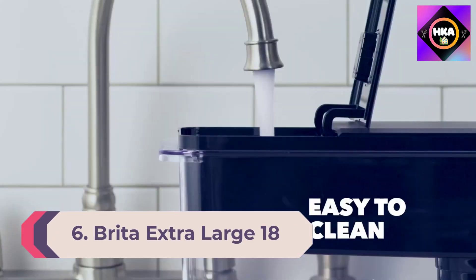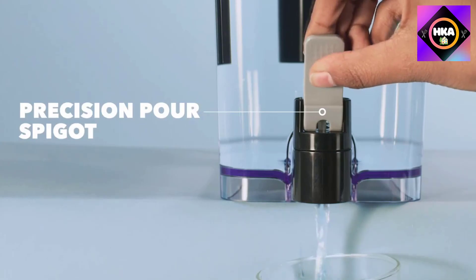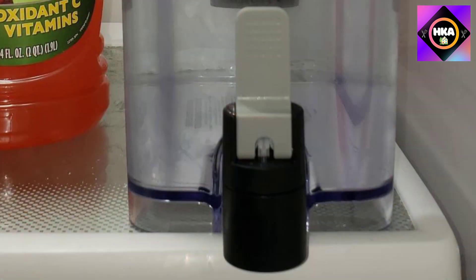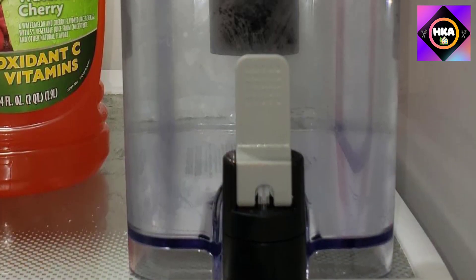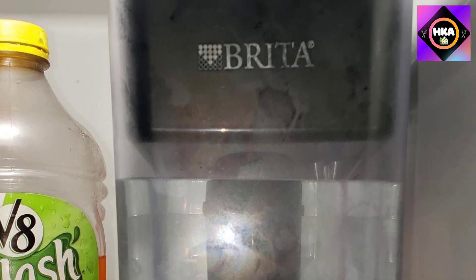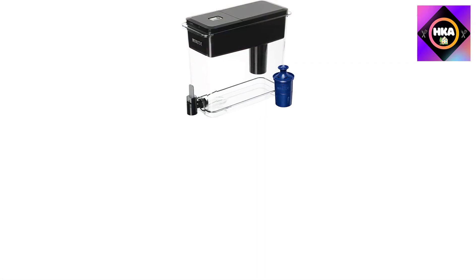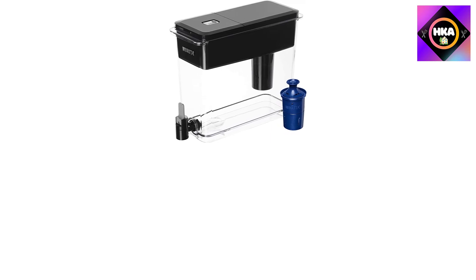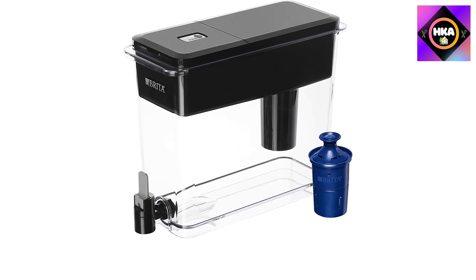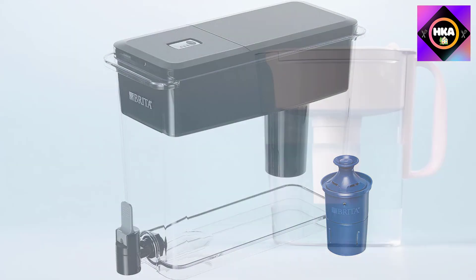Number 6: the Brita extra-large 18-cup filtered water dispenser. This is a great option if you are looking for a large-capacity water filter pitcher. It comes with the Brita Long Last filter, which lasts three times longer than a typical filter and has a capacity of up to 18 cups. It removes contaminants like chlorine, cadmium, copper, mercury, zinc, asbestos, bad taste and odors, and is capable of reducing 99% of lead, particulates, cadmium, mercury, asbestos, and benzene.